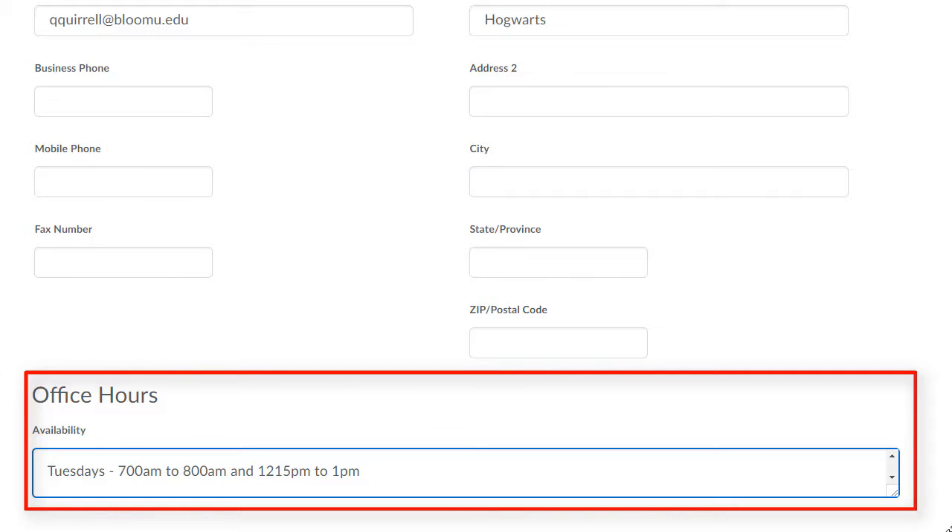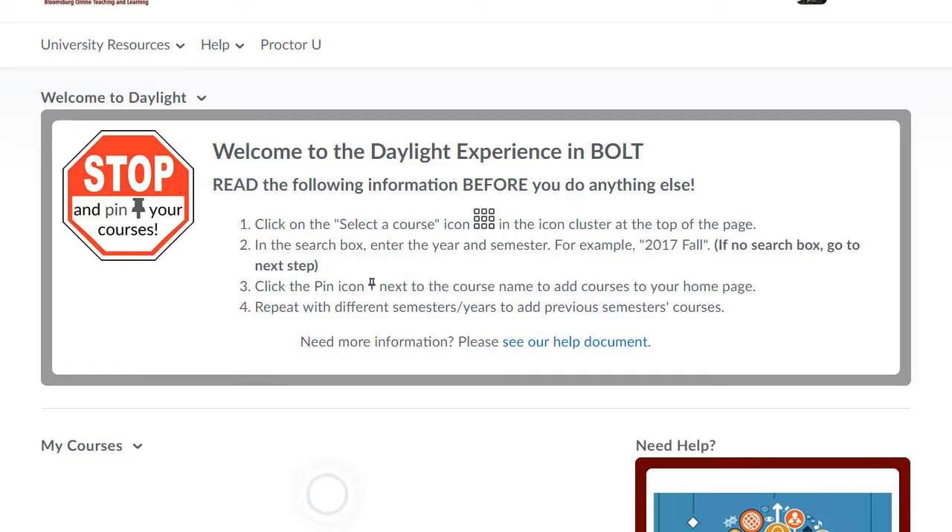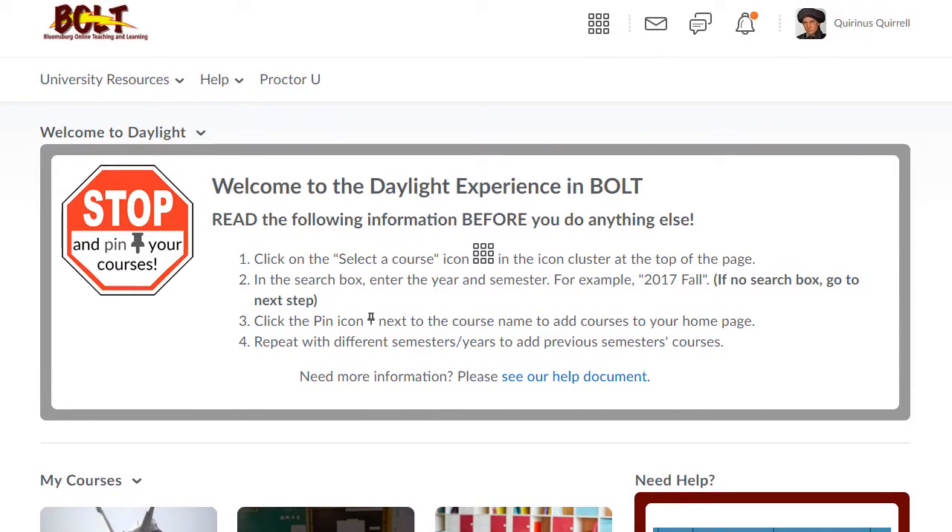Once you've finished entering your hours, you'll then want to make sure that you click the Save and Close button. And that is how you enter your office hours in BOLT.